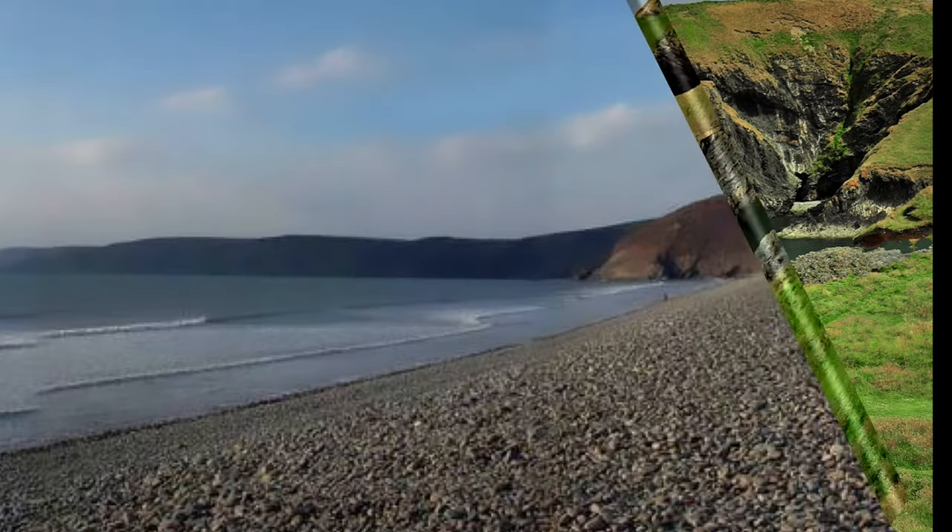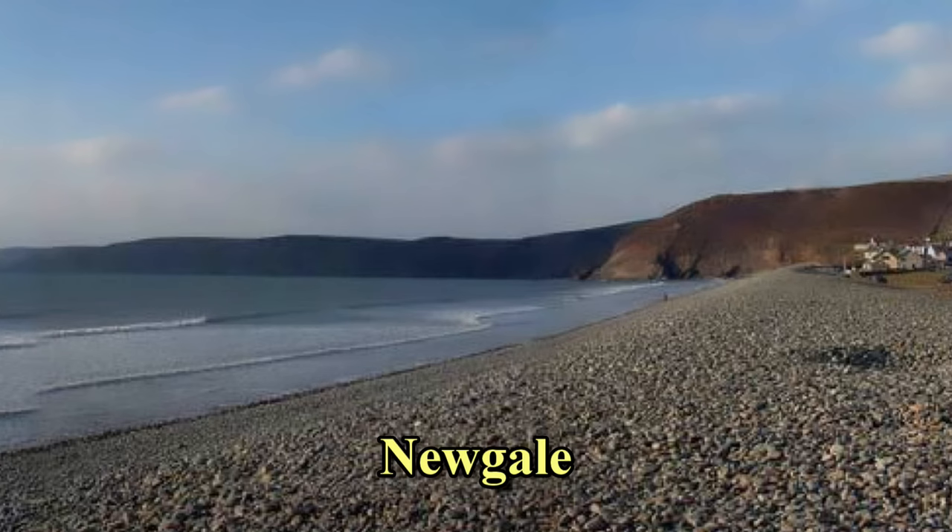Newgale: two miles of sand backed by a huge pebble bank. A popular surfing beach.